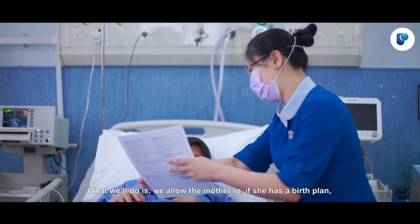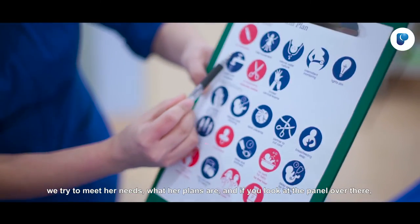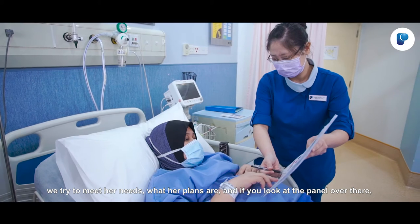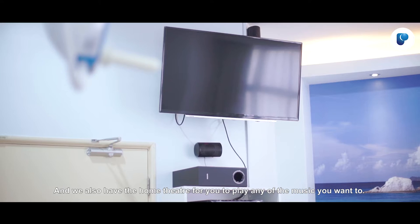What we do is we allow the mother to, if she has a birth plan, we try to meet her needs and what her plans are. And if you look at the panel over there, we also have the home theatre for you to play any of the music that you want to.